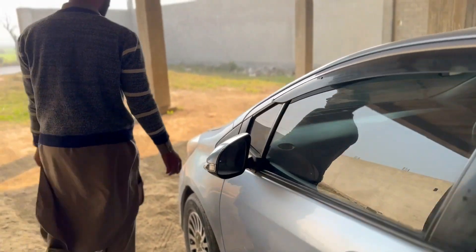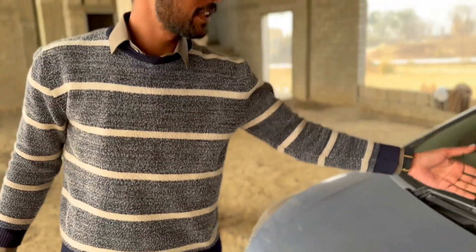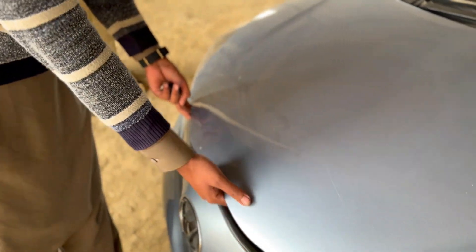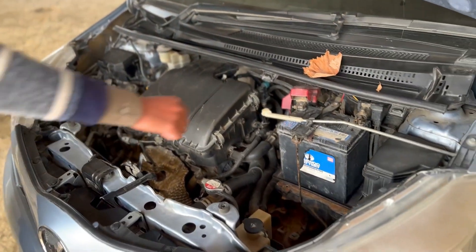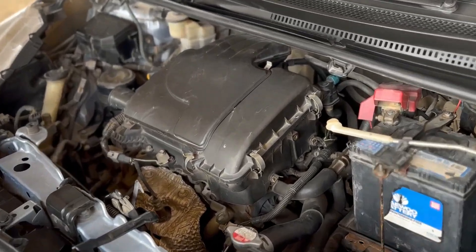If you talk about the front windscreen, here you can see a crack. This is from a long time ago — it was a brick hit — but this is original. Here you will get 2-3 chips. This is the front and it is a 1000cc engine.